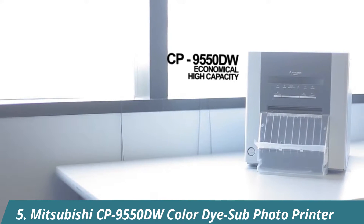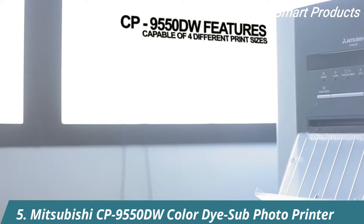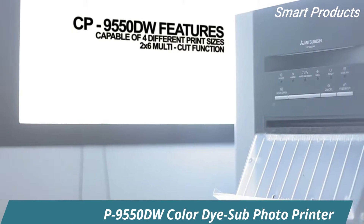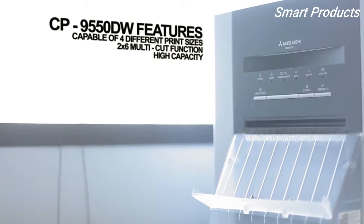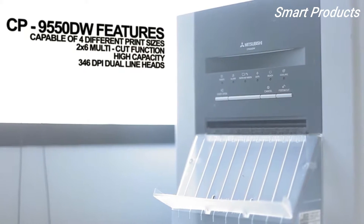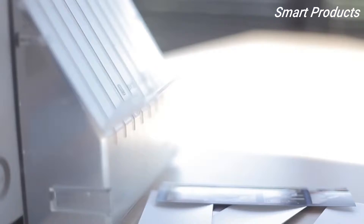The 9550 is our economical high-capacity printer capable of four different print sizes and has a two by six multi-cut function for photo booth applications. With a high capacity and 346 dpi dual line heads to improve resolution, the 9550 provides the power needed to increase your business.